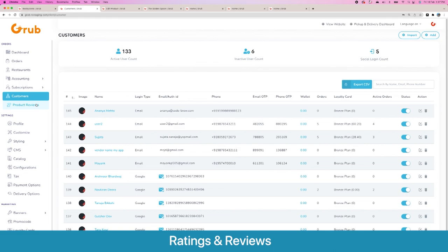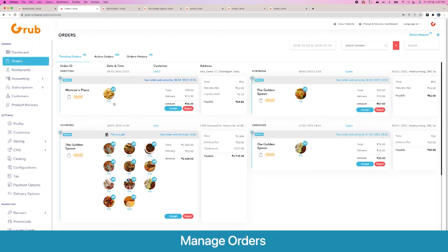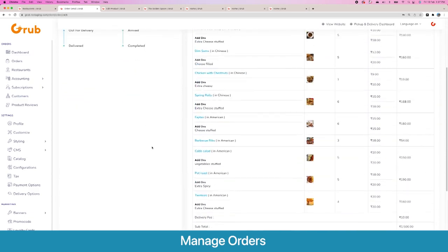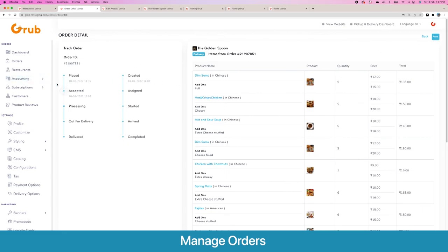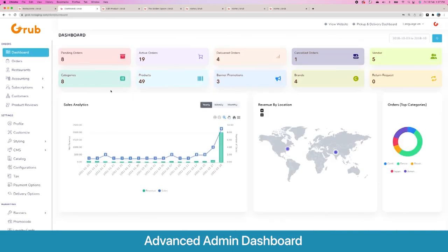Next we have the product reviews section, which has all the reviews that have been submitted. Here you see all the orders — past orders placed on the system. This is how an order looks: all the products, add-ons, categories, and different statuses. You can accept the order and the system allocates drivers — the task is allocated, assigned to a driver, and moves forward. You also have the option to print the order. Ending the admin panel walkthrough with the dashboard, here are all the important key metrics, analytics at a glance, and all the areas that people have been ordering from.